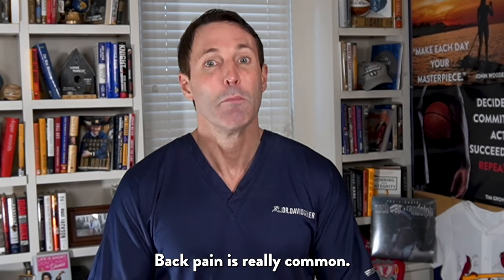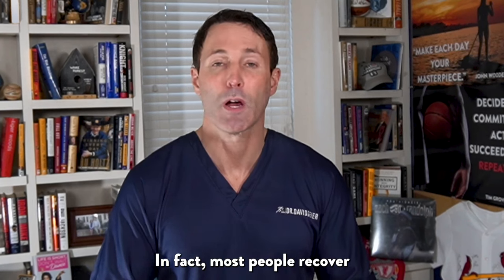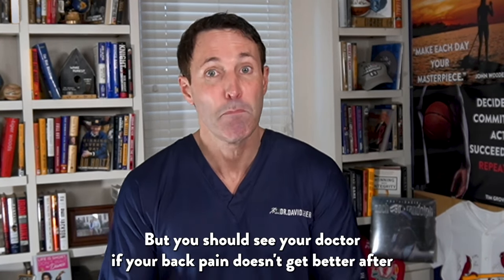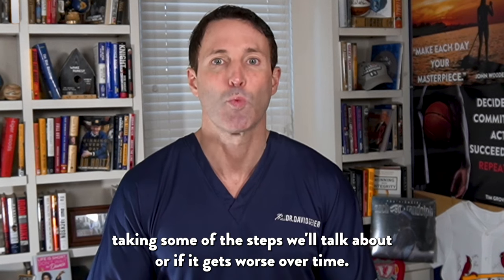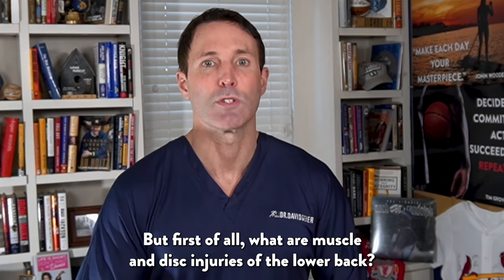Back pain is really common, but fortunately it's often not a serious problem. In fact, most people recover within a few weeks or months with simple self-care steps. But you should see your doctor if your back pain doesn't get better after taking some of the steps we'll talk about, or if it gets worse over time. But first of all, what are muscle and disc injuries in the lower back?